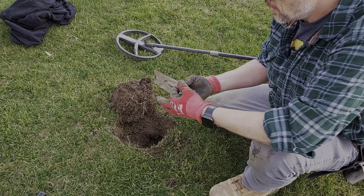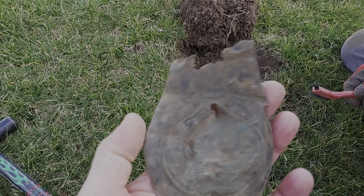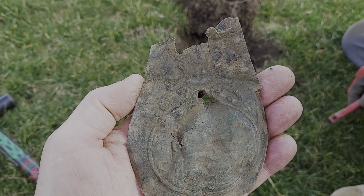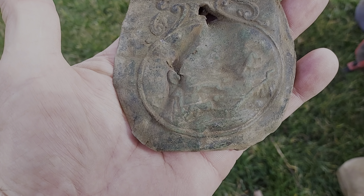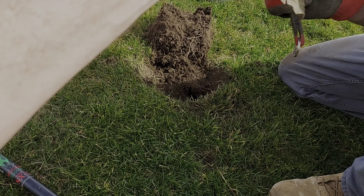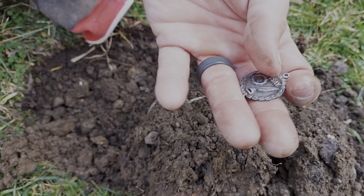Roy called me over and said he thinks he got something pretty neat. Looking at the shape of it and the design, I was like, 'Roy, I think you got a piece of a powder flask.' Man, that's old, it's super cool. Not sure what's on the bottom — looks like a guy or two on there. Can't wait to clean it up. That thing is old, man — awesome find!